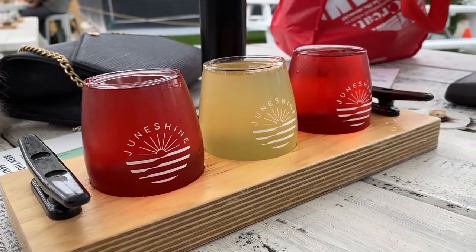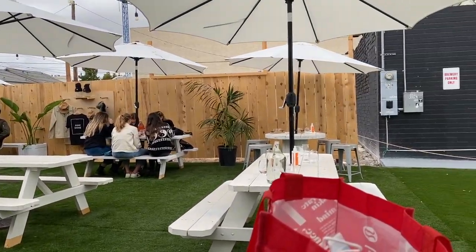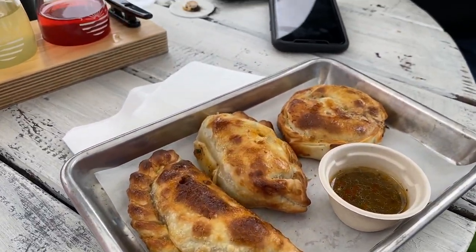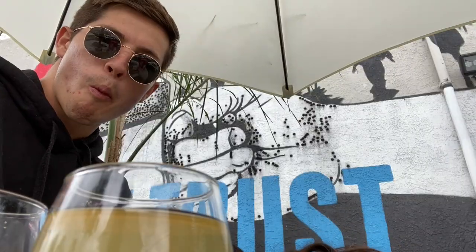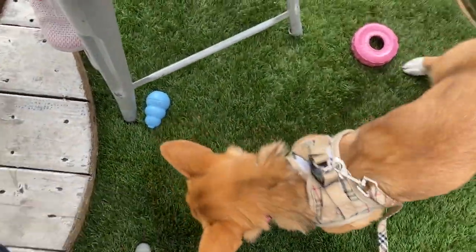After Harley changed, we headed over to June Shine, which is a hard kombucha brewery in San Diego. They sell some of the most delicious hard kombucha, so if you're a fan I definitely recommend going here. We also got some empanadas and they were super good — we got three different kinds: beef, chicken, and cheese. Plus they are dog friendly, so we were able to bring Maui and she was playing with her toys and meeting new people. It was super fun!